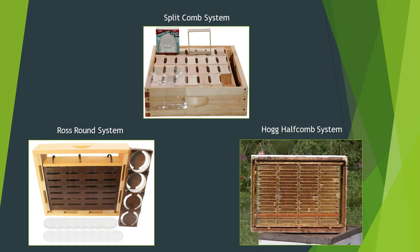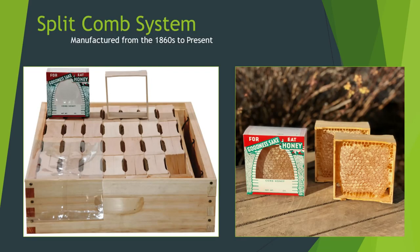There are three prominent comb systems that have been utilized in North America. My research isn't here to recommend a particular product or determine which is best, but we're going to discuss a few of the pros and cons of each. The split square honeycomb system is the oldest of the honeycomb systems and goes as far back as the 1860s. It even seems to slightly predate the invention of the honey extractor in 1865.